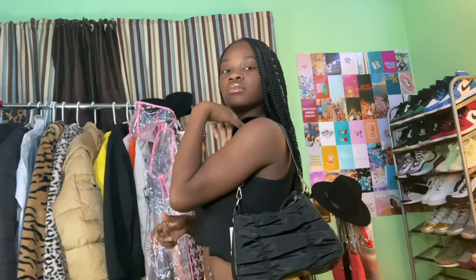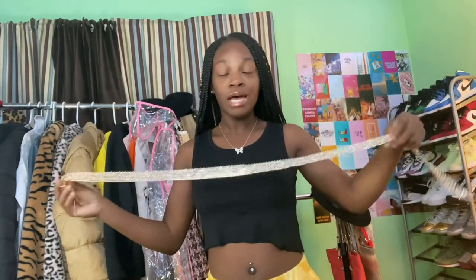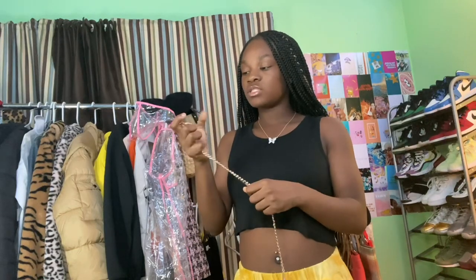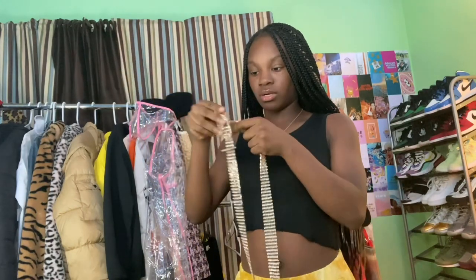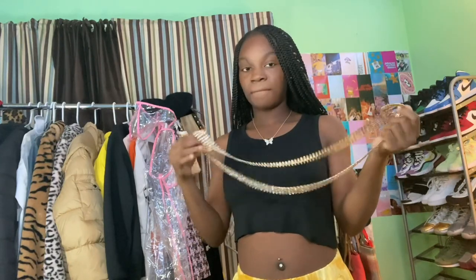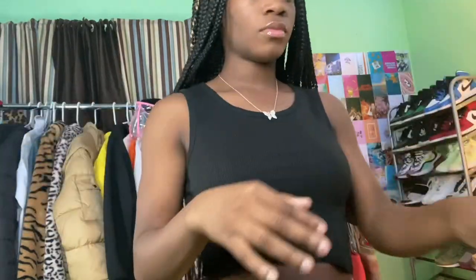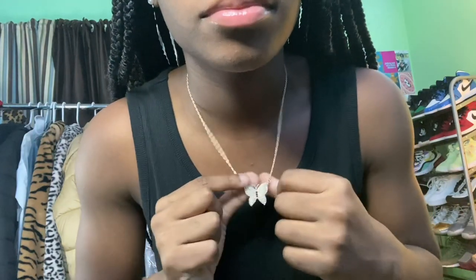My next accessory is this gold belt. I don't really wear belts a lot, but this is really cute so I got it. It's a little long — I don't know how that's gonna work — but it's going to go over my pants and it's cute. And then I got this butterfly necklace that I have on right now — I got it from Forever 21 also.